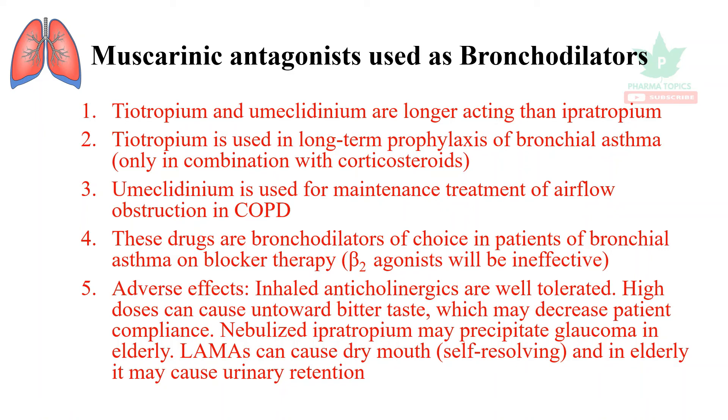That concludes a brief overview of muscarinic antagonists used as bronchodilators. Thank you for listening. Happy learning. Kindly share this with your friends and subscribe to our pharma topics channel for further updates. If you like this video, kindly press the like button.